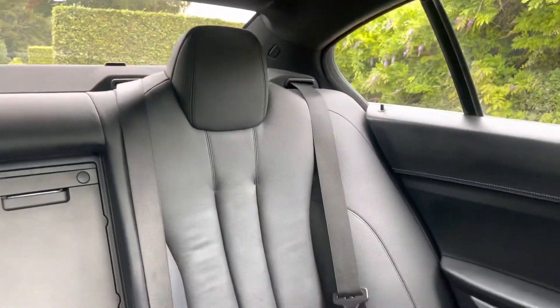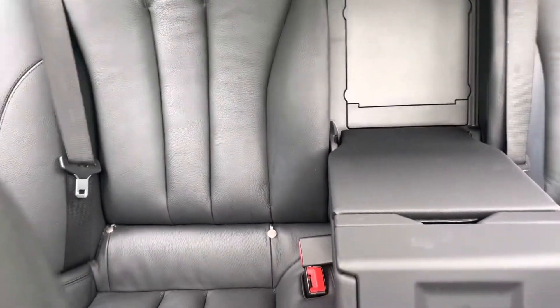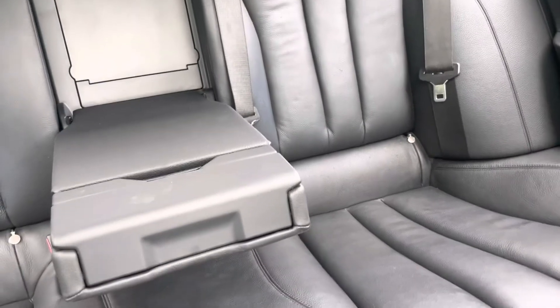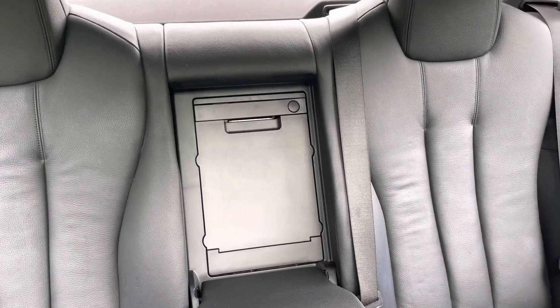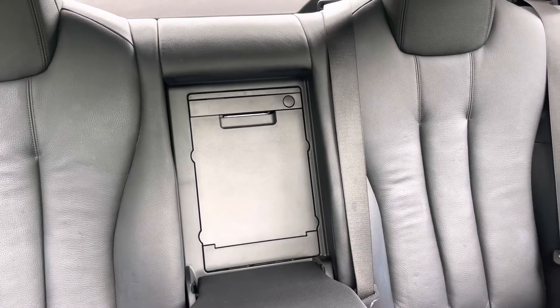In the back, three proper seatbelts — the outer two with isofix and a folding armrest. That also leads to a ski hatch into the boot for larger items.